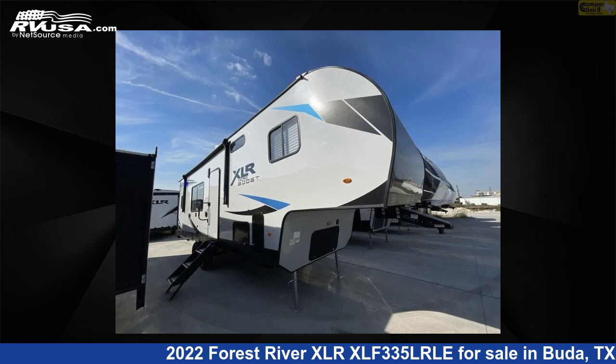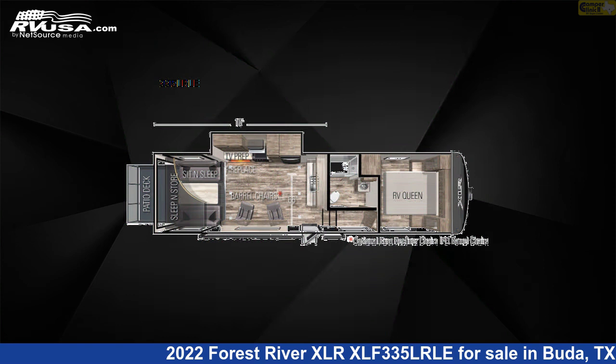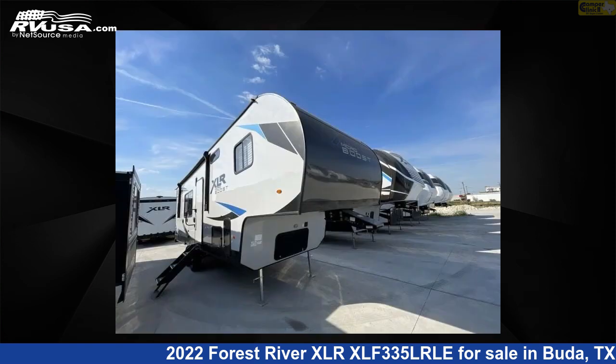This 2022 Forest River XLR XLF335LRLE is a Toy Hauler RV. It is located in Buda, Texas, 78610, and is offered for sale by Camper Clinic 2.